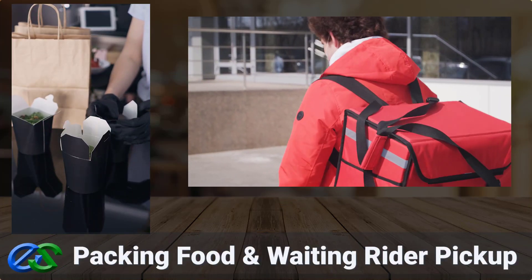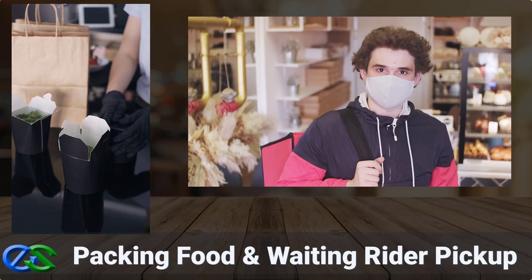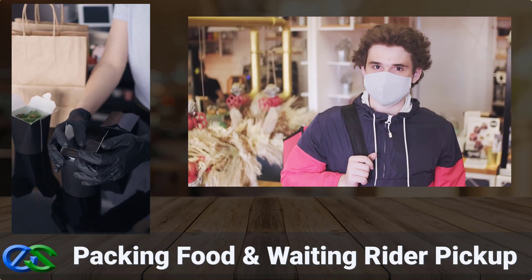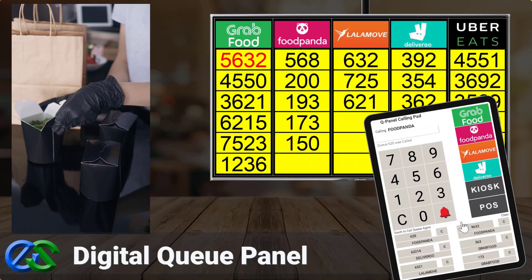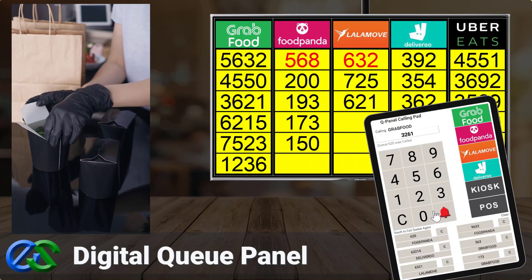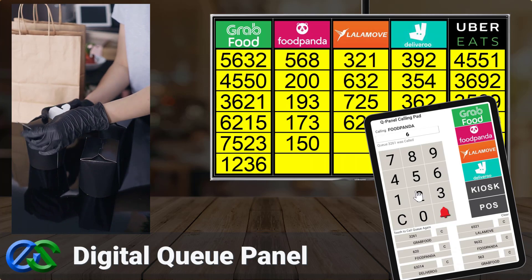As soon as your customer's order is ready and properly packed, a rider is on their way to pick up at your outlet. The Airpoint Q panel display system is a digital display panel to organize orders for collection by the food delivery partners.